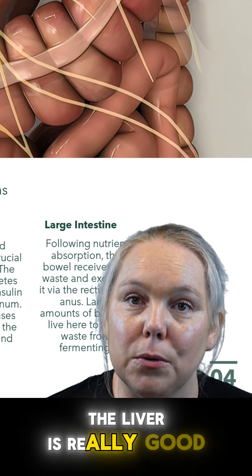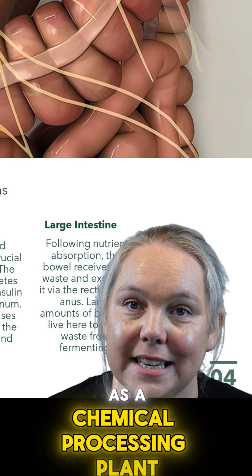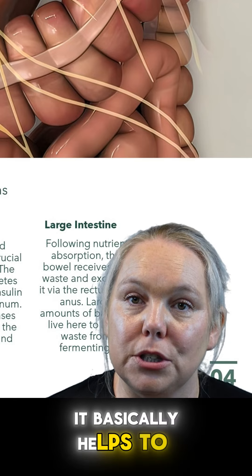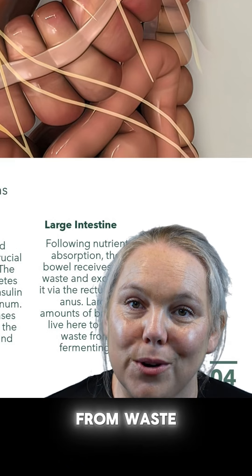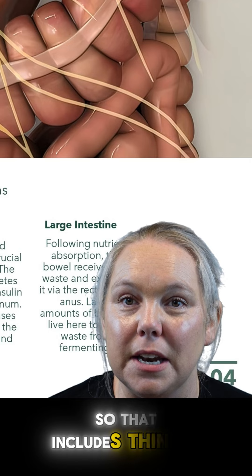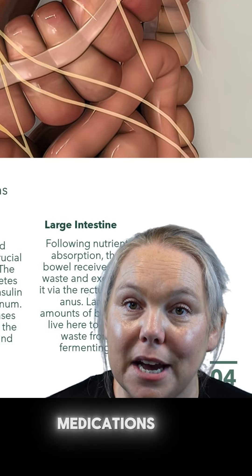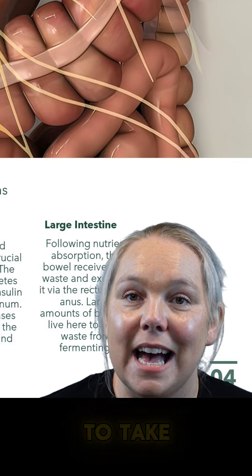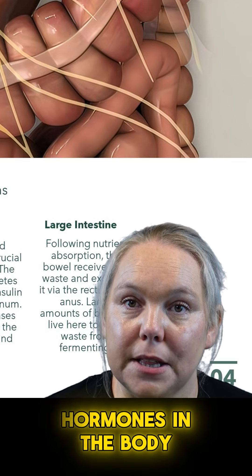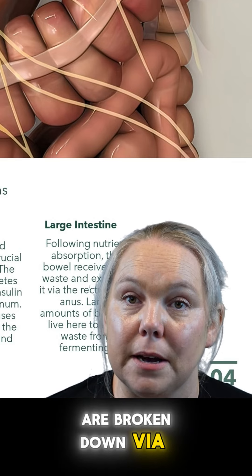The liver is really good as a chemical processing plant. It helps to detoxify the body from chemicals, waste products, and endogenous compounds. That includes medications we might take, herbal medicines, and also excess hormones in the body, which are all broken down via the liver.